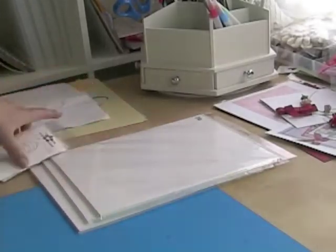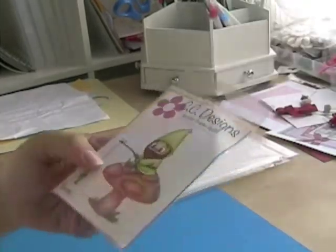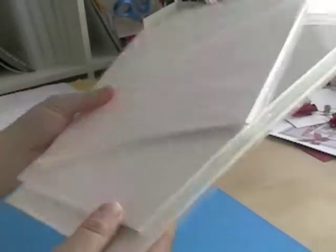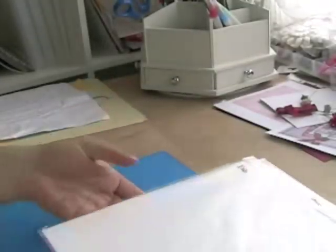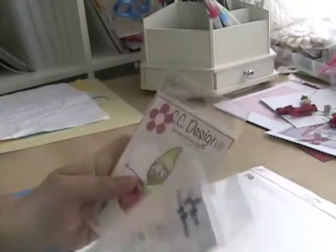I also got two image stamps — Snowball from CC's Designs, and the Gnome, which is great for guys with the fishing theme. Then I got three sets of 110-pound Sushi Designs cardstock, just in white. I'd seen Amy using these in her videos and on her blog, coloring with Copics, so I'm hoping to use them in the same kind of fashion.